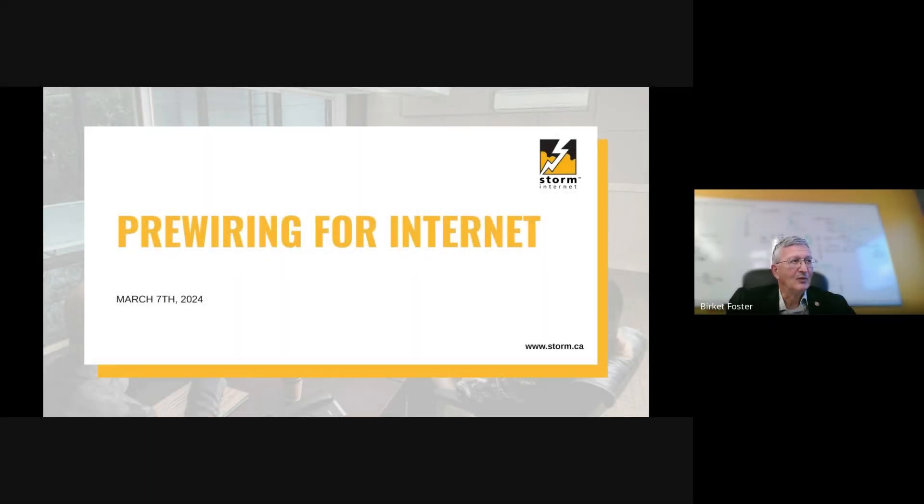Good afternoon and welcome to the seventh webinar in our series. This one is on pre-wiring for internet. The idea was that we've had to break wallboards before on brand new buildings, which we thought was probably not the right thing to do. So when we went to install internet for the customer, in order to put it in the right places, we would actually have to break the wallboard to put our conduit in or put our access points in.